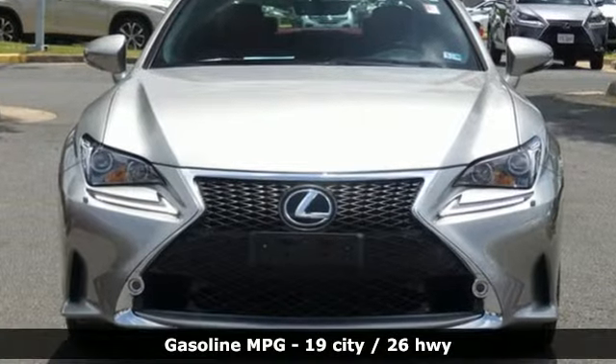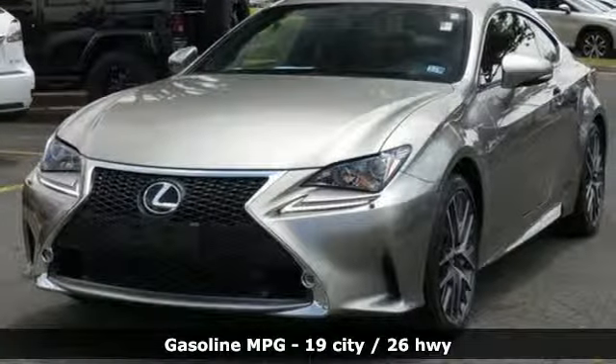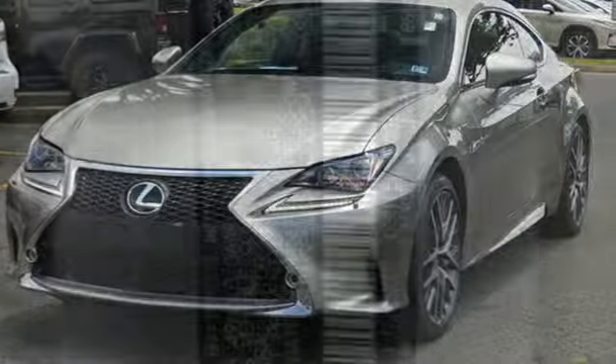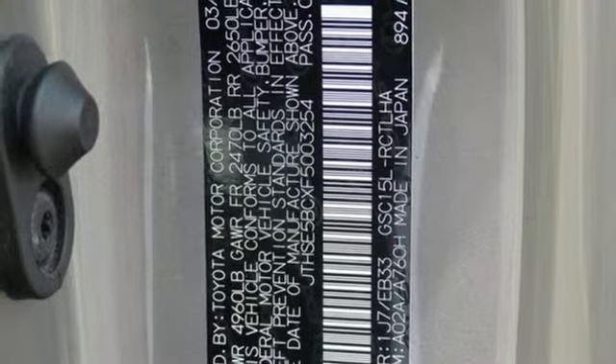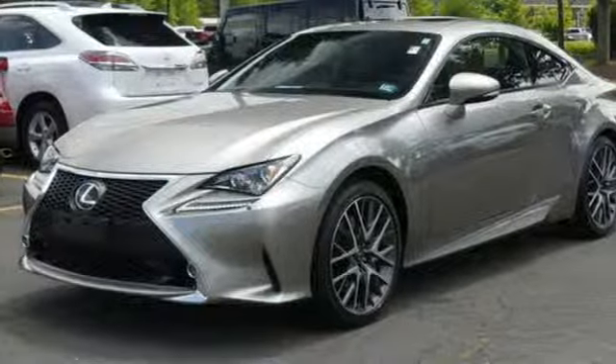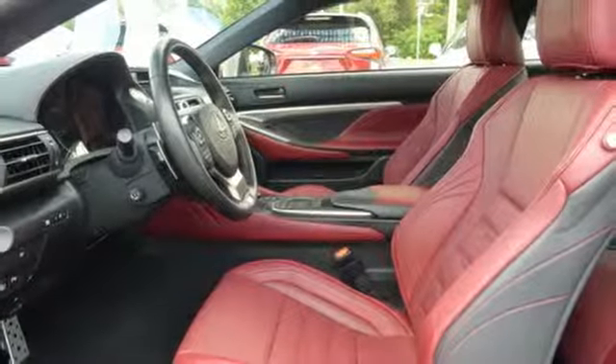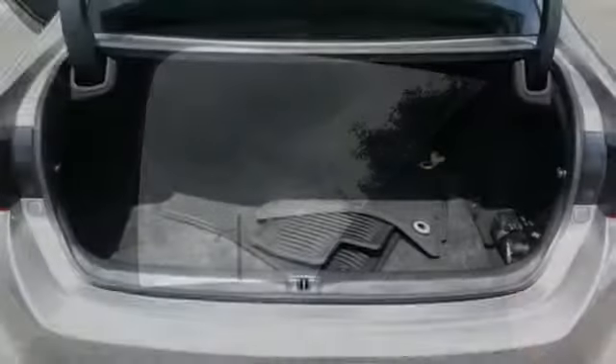A great vehicle is comprised of great features, like these: V6 engine, gas pressurized shocks, driver selectable mode, aluminum wheels, streaming audio, power heated mirrors, dual zone climate control, external memory control, front heated bucket seats, doors and push button start proximity key, and automatic transmission.